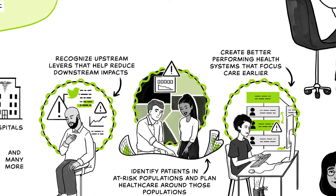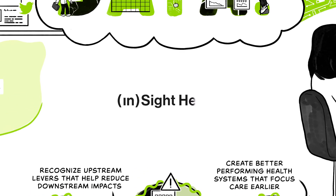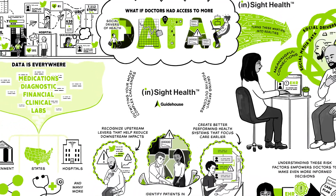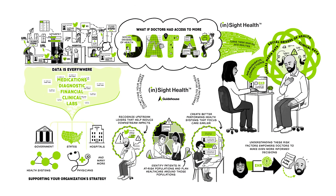Proactive quality interventions have a direct positive impact on managing total cost of care. From patients to populations, get the right data at the right time and see the full picture. Outwit complexity with Insight Health. Treat and plan with confidence.